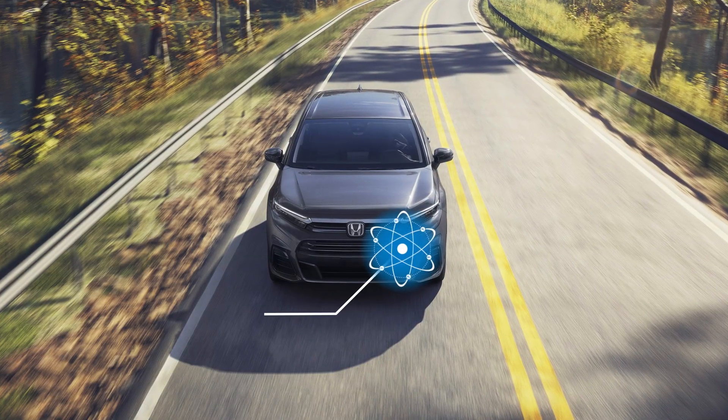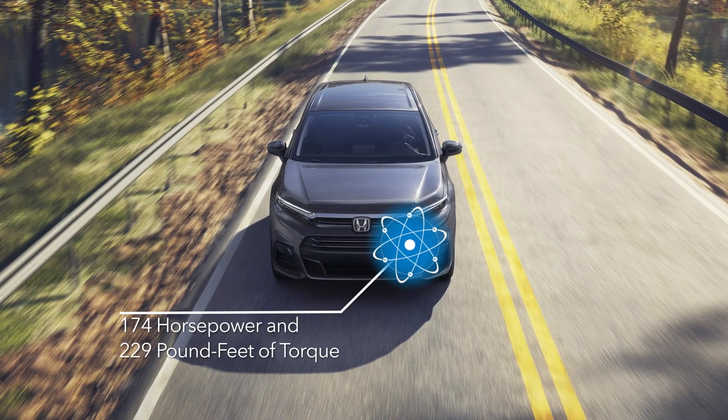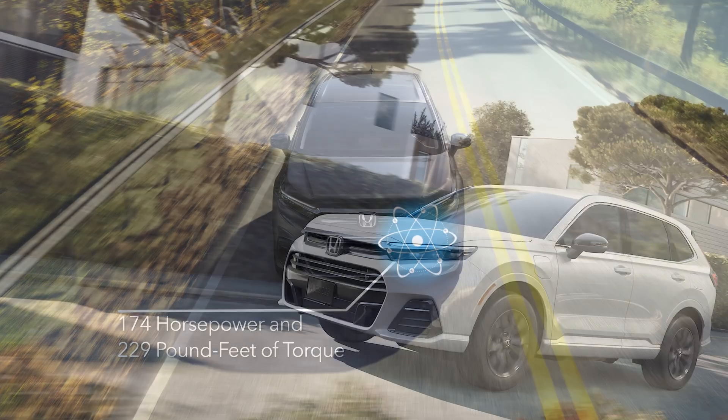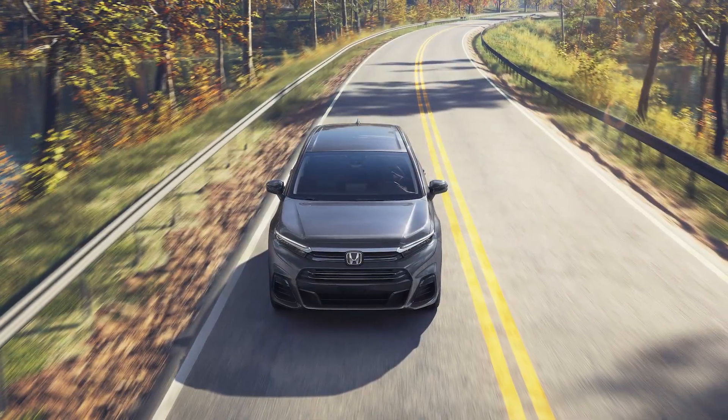Both feed their power to the same 174-horsepower electric motor and direct-drive transmission, which generates 229 pound-feet of torque, providing the kind of fun-to-drive experience you expect in an electric vehicle.